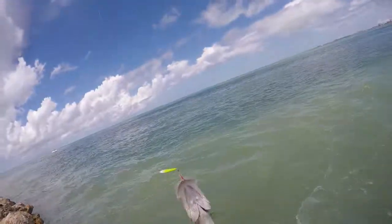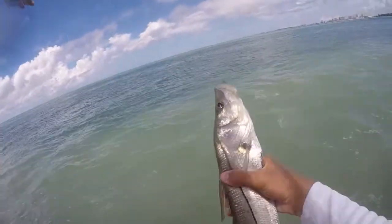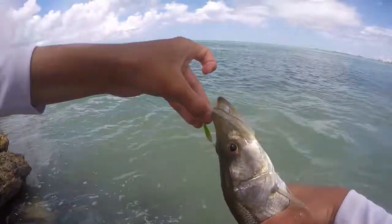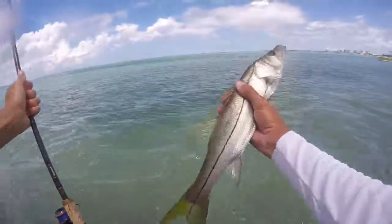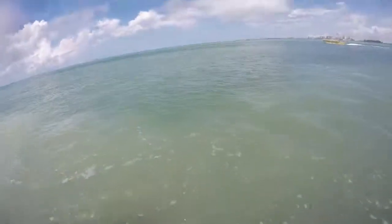Look, got him on the pompano jig! I wasn't even jigging — I was checking the radar and then I just tightened up and he was on there. What the heck, on the pompano jig.